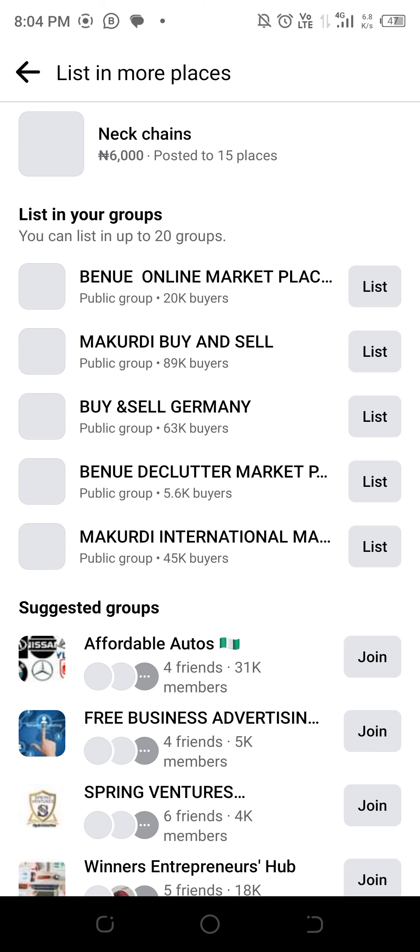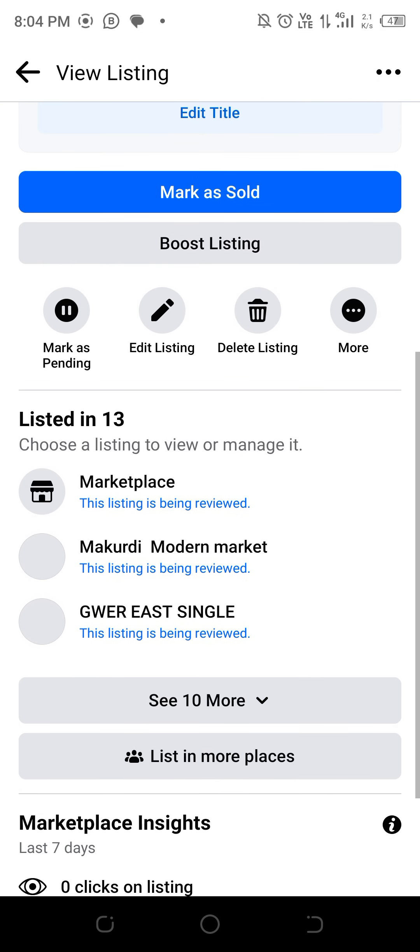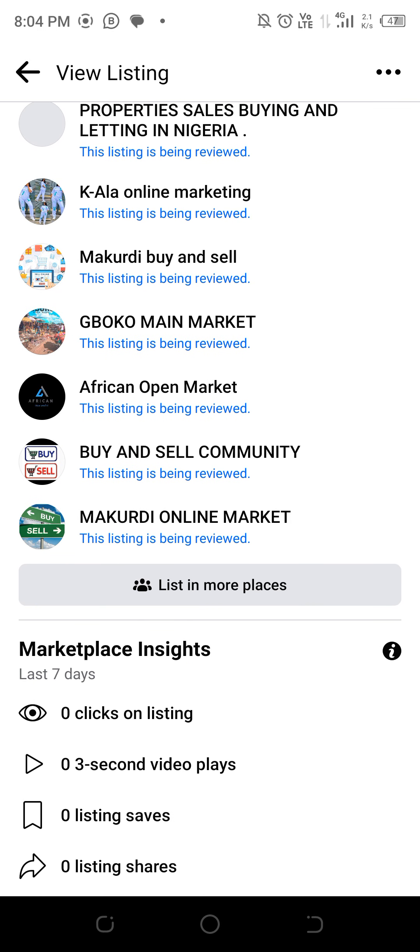That's how you do it — you are posted to 15 places. The places you have posted will be reviewing your listing, but within about five minutes they should process and finish the review.